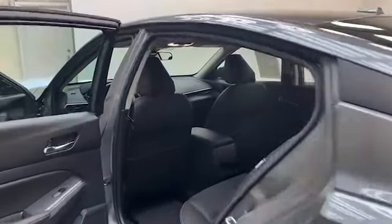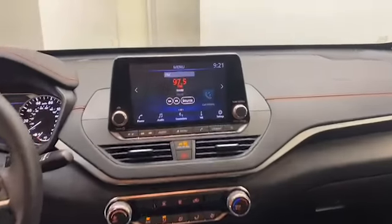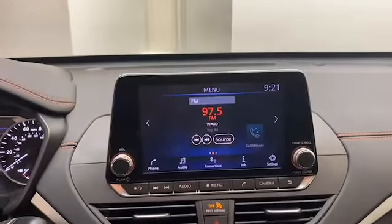Inside, you'll find comfortable leather seating for 5, illuminated entry, remote keyless entry, telescoping steering wheel, and push to start technology.